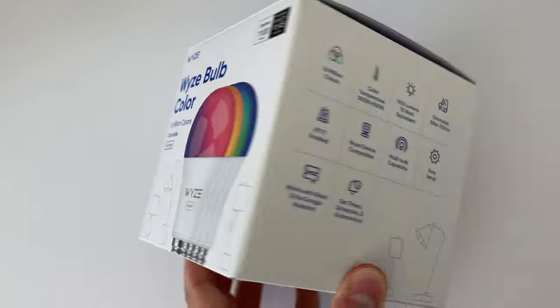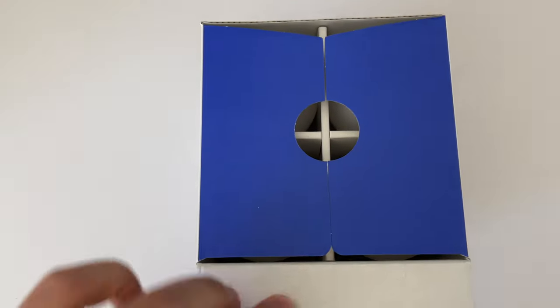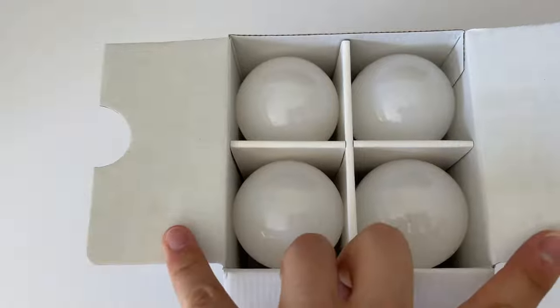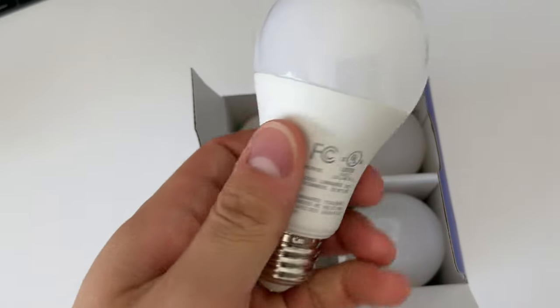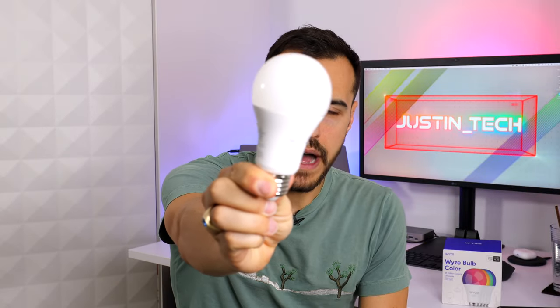The Wyze bulbs don't require a hub and work over Wi-Fi and Bluetooth. So if you lose internet, you'll still be able to use the app to control them over Bluetooth. The bulbs support both Amazon and Google Assistant, but not HomeKit. Here's the bulb — the Wyze light bulb — very standard, about the same size as Philips Hue.